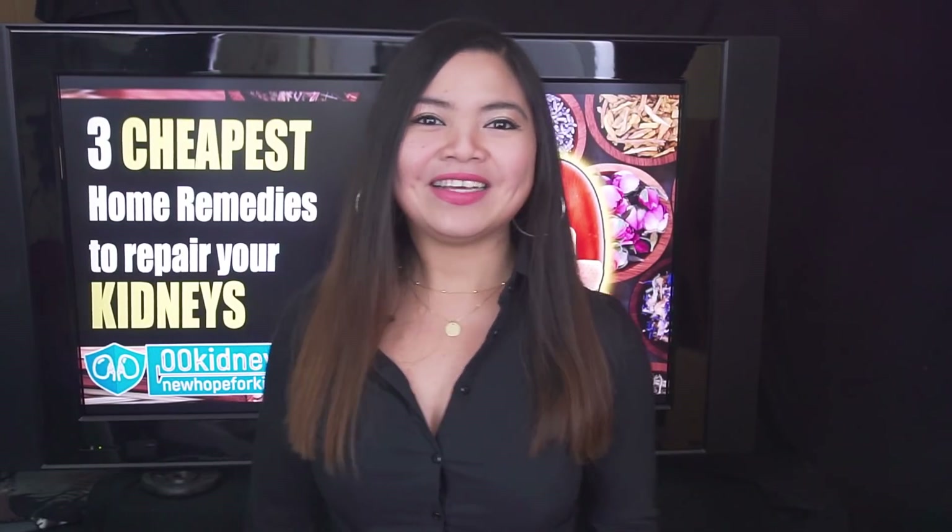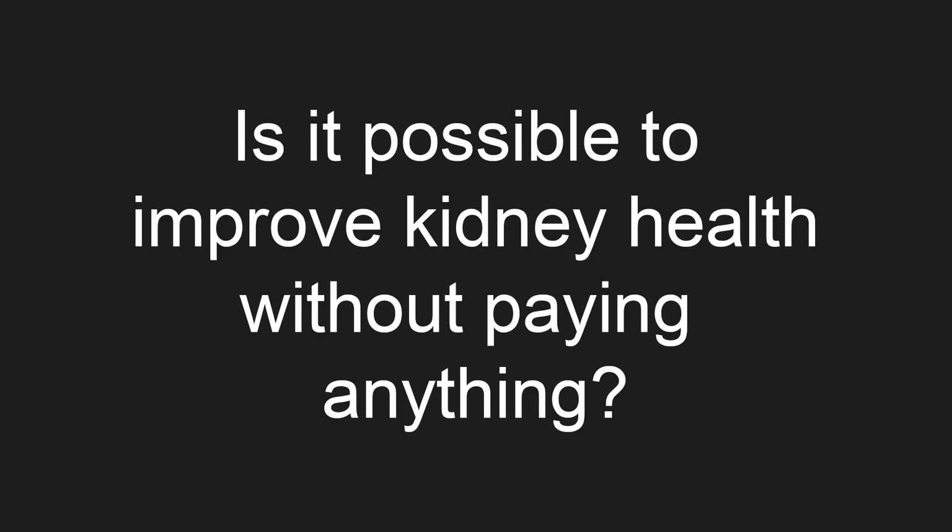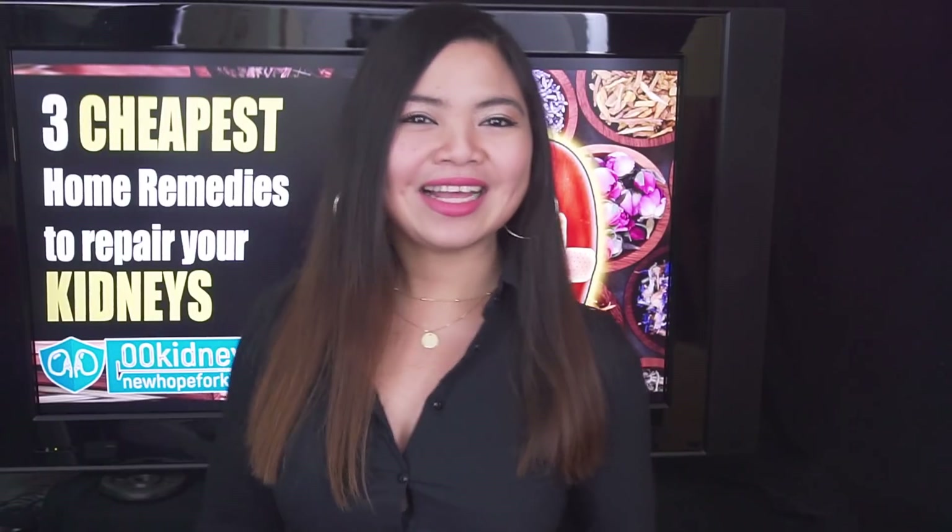I made this video to answer just one question: is it possible to improve kidney health without paying anything? Well, let's see.